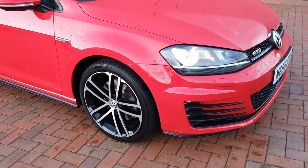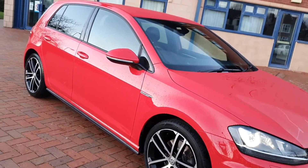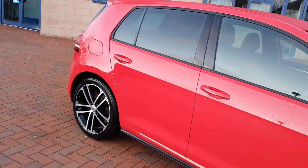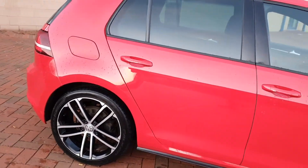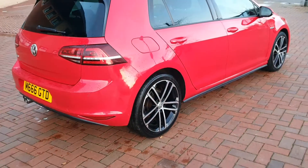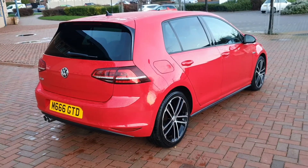So daytime running lights. Alloys, diamond cut, in nice order. Very sharp on the paint, actually. Rear park assist. Graded tinted glass.